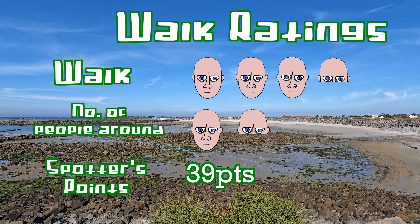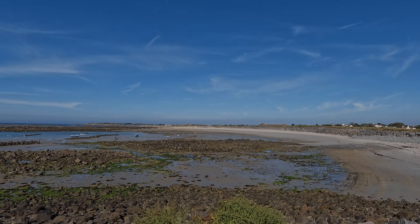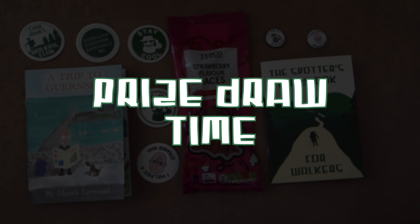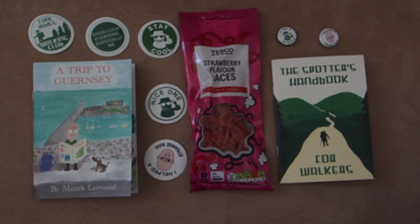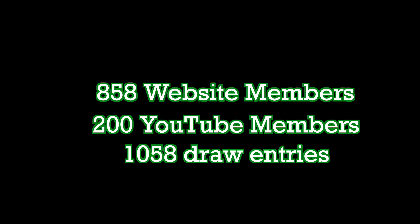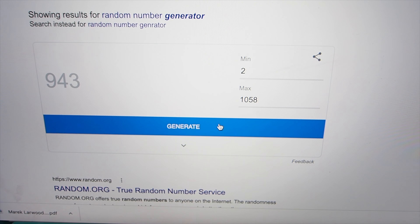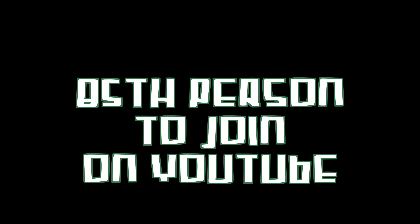Prize draw for members coming up. Thanks for watching and don't forget — stay cool. The prize this week is the zine, spotter's handbook, strawberry laces, all the new stickers, and the cool badges. Currently there are 858 members on the website and 200 on YouTube, making a total of 1,058. Random number generator — generate me a number. 943. That means it's the 85th person to join on YouTube, who is Michael Davis. Nice one Michael — this will be on its way in the post to you.